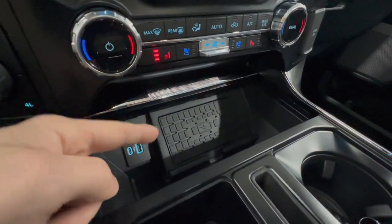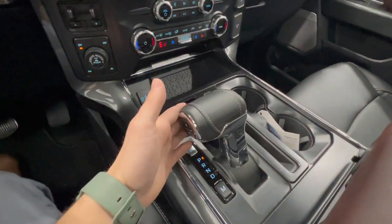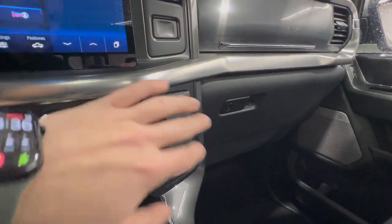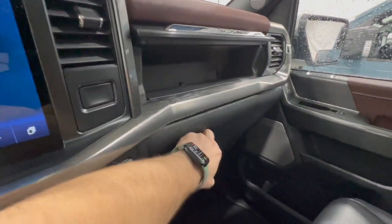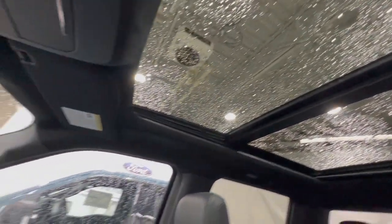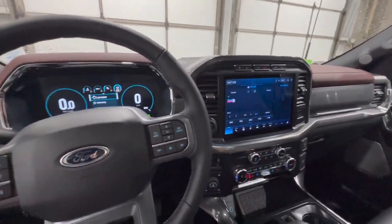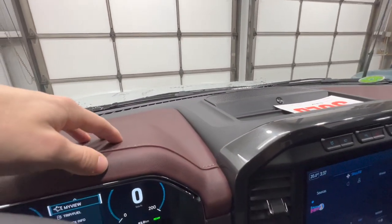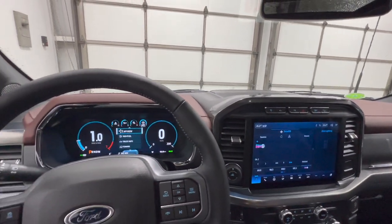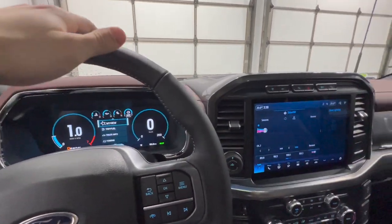Sliding open the center console cover gives you access to the wireless charger, which is standard on the Lariat and not available with the XLT. We also have USB connectors and the 10-speed automatic, same across the entire F-150 lineup. The same 400-watt outlet is here; with the Power Boost engine there's more power draw capability. There's also a dual glove box. This Lariat has the twin-panel moonroof, which is available on XLTs but a much rarer option. The interior features soft-touch leather-like material finished in burgundy on the dash, Bang & Olufsen tweeter in the A-pillar, and a center speaker — a noticeably more premium feel, especially with the steering wheel.